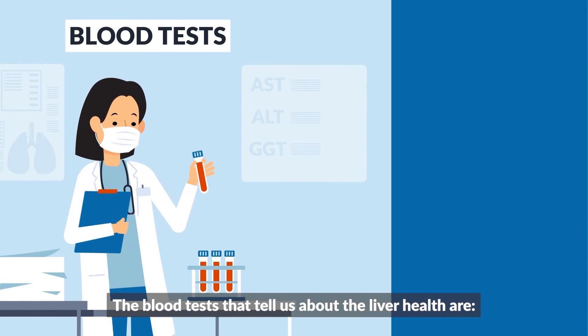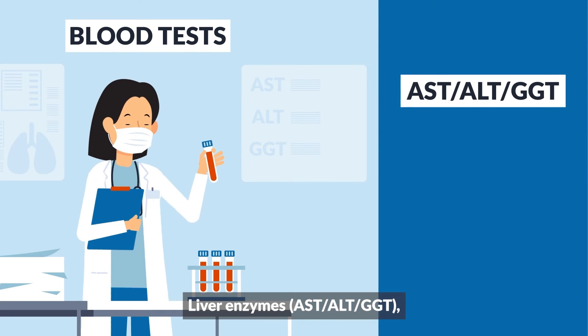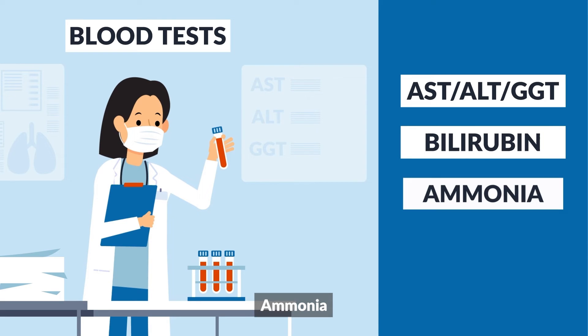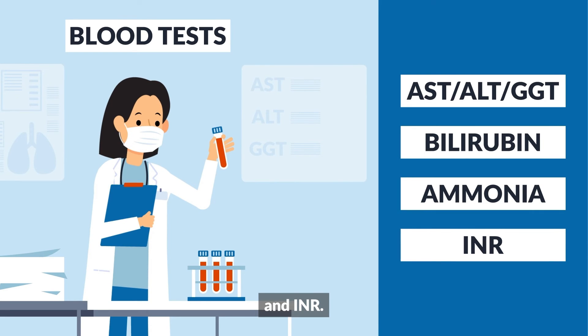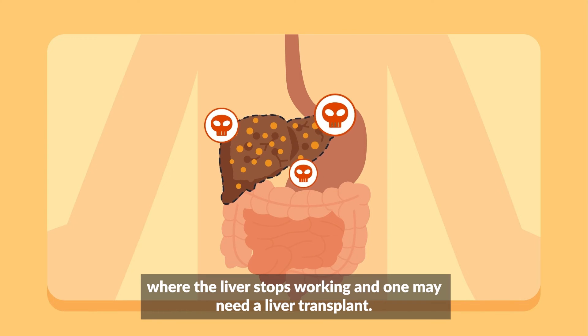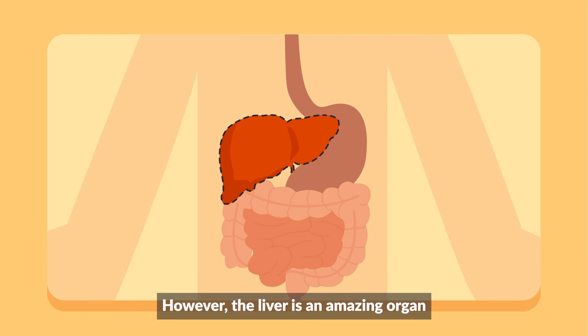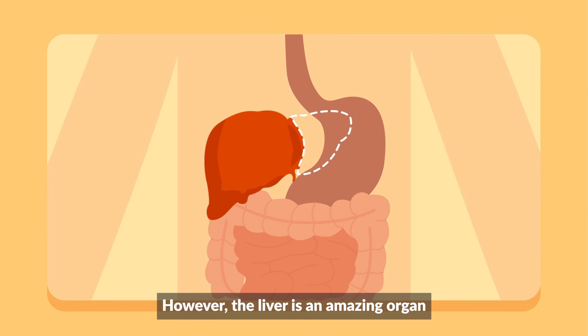The blood tests that tell us about liver health are liver enzymes AST, ALT, GGT, bilirubin, ammonia, and INR. Rarely, some conditions can lead to liver failure where the liver stops working and one may need a liver transplant. However, the liver is an amazing organ and can recover from injury by growing back.